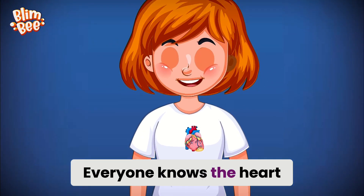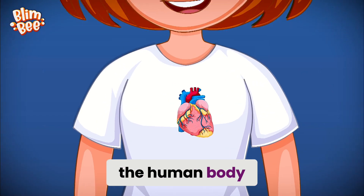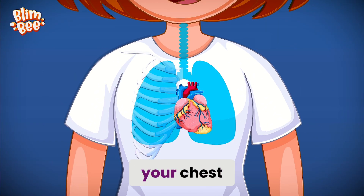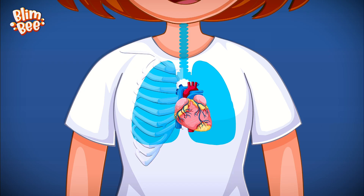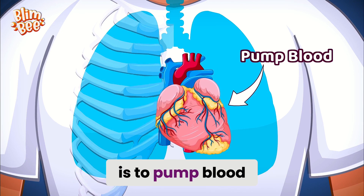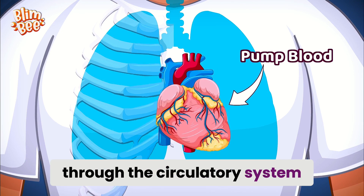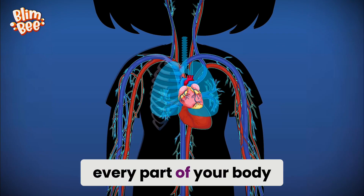Everyone knows the heart is one of the most vital organs in the human body and is located slightly to the left of your chest. But do you know its most important job? Your heart's main mission is to pump blood through the circulatory system, delivering oxygen-rich blood to every part of your body.